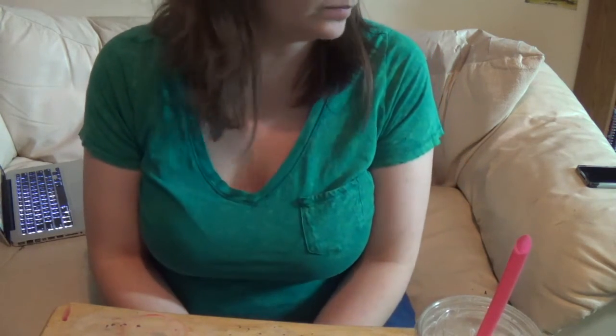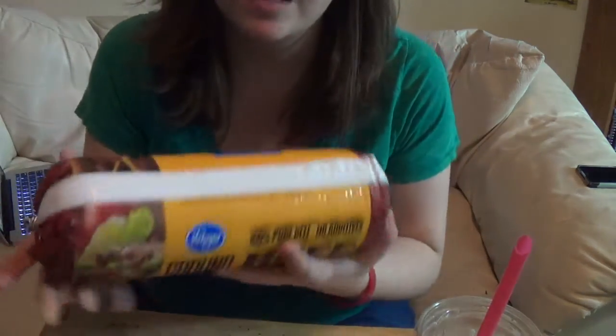Hey guys, it's me again. Today I'm going to be doing another shopping haul video. I'm really excited about it because I did a pretty big shopping spree this time. We just got paid so we went and got groceries, and I also got a couple of craft supplies. There's still a few things I forgot to get after I got home, but I'm just going to start showing you guys what we got. Some of it's the same stuff, but there's a lot of new things too. Let's get into it.